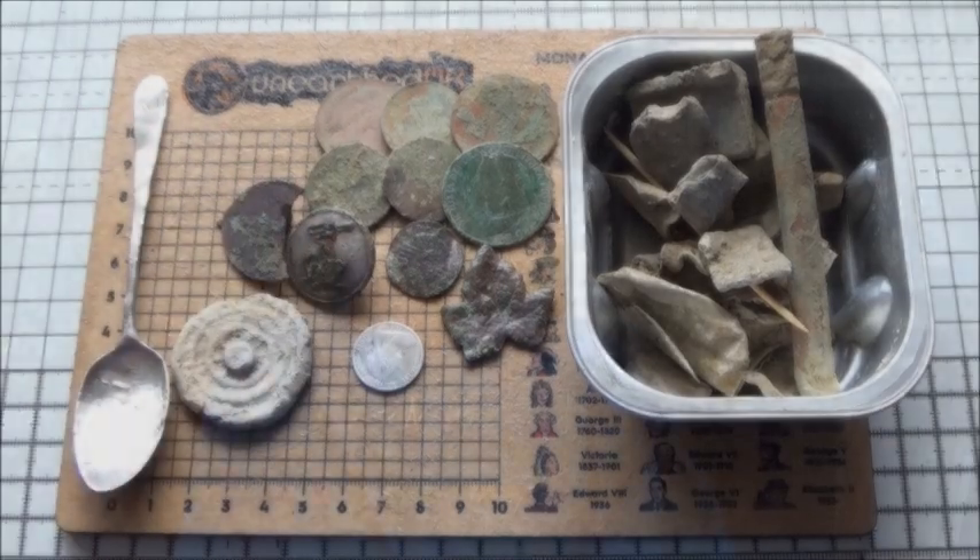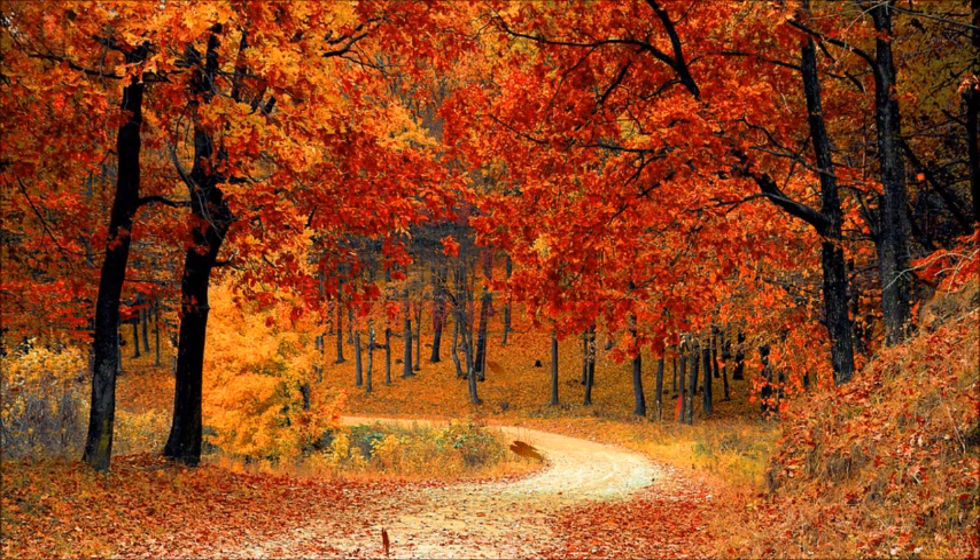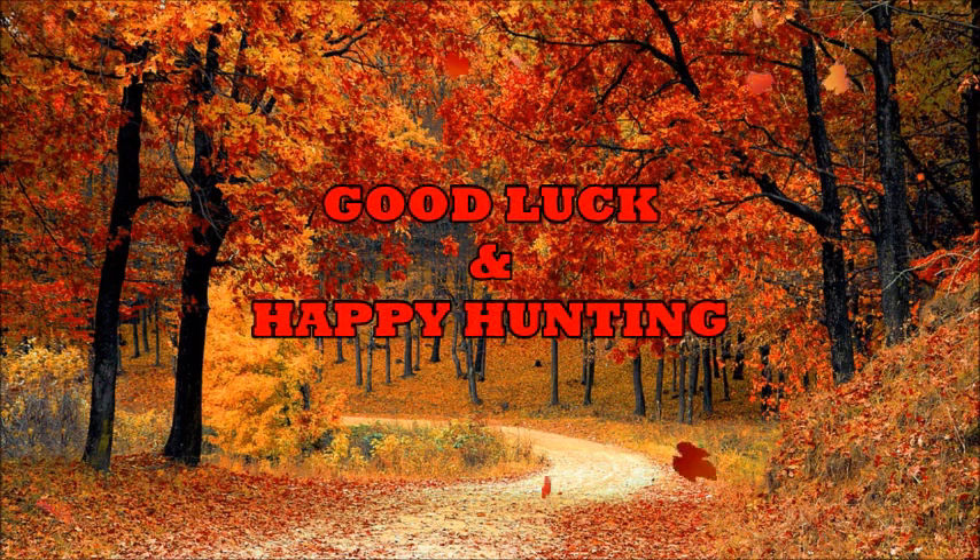Those are the finds, my friends — not a bad day, not a bad day at all. That just leaves me to say thank you very much for joining me; I do appreciate it. Don't forget to subscribe and comment on the video if you want to win that coin identification board. Thank you very much to all my subscribers and viewers, new and old — I do appreciate it. I'll catch you all next time around, my friends. Bye for now!